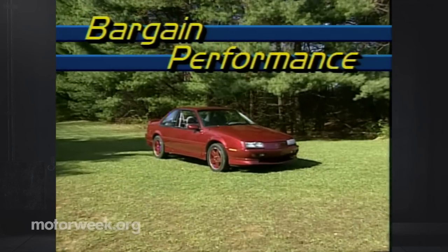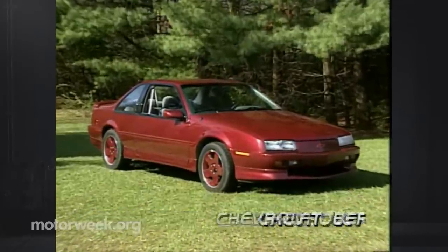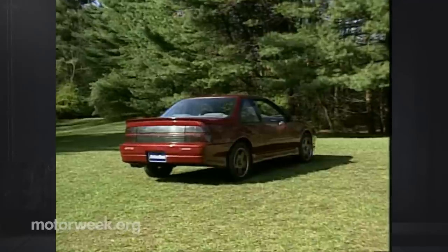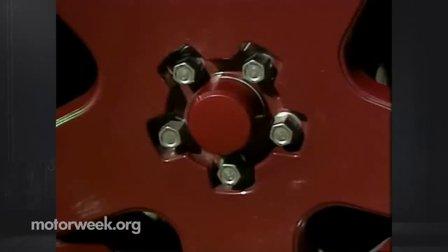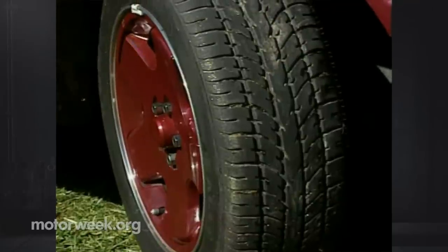Like the GTU that preceded it, the GTZ has received a few exterior add-ons to set it apart from its more sedate base and GT model siblings. Up front, a solid panel replaces the standard grille, and a deep chin spoiler with integral fog lights hugs the ground. Rocker panel extensions, a new rear valence, and a deck lid-hugging rear spoiler complete the package. Under the body is a high-performance suspension package carried on a set of 16-inch body-colored aluminum wheels exclusive to the GTZ.